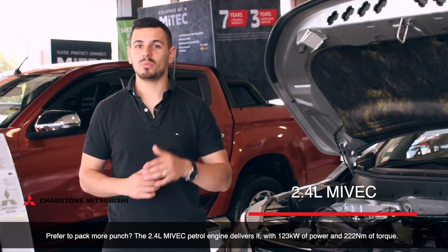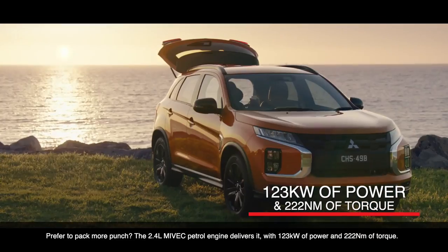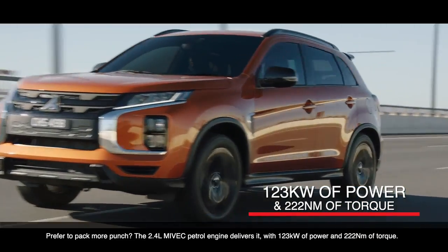Prefer to pack more punch? The 2.4L MYVEC petrol engine delivers it with 123 kW of power and 222 Nm of torque.